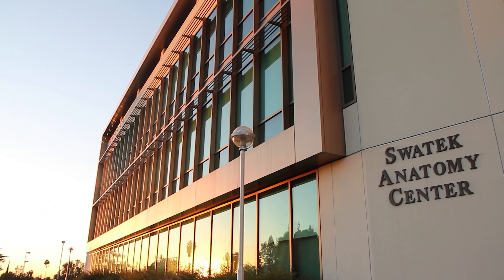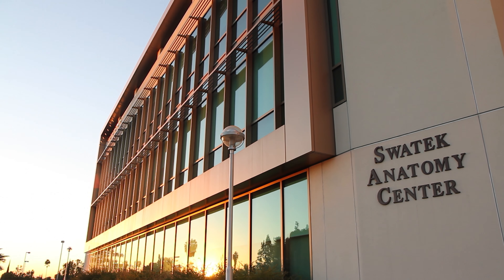In the next couple of minutes you'll hear what it's like to be a pathologist assistant student here at Loma Linda University. What makes Loma Linda different from the other PA programs is that we have a lot of resources. We are the only PA program that has the opportunity to work with an anatomy lab as big as the Centennial Complex.